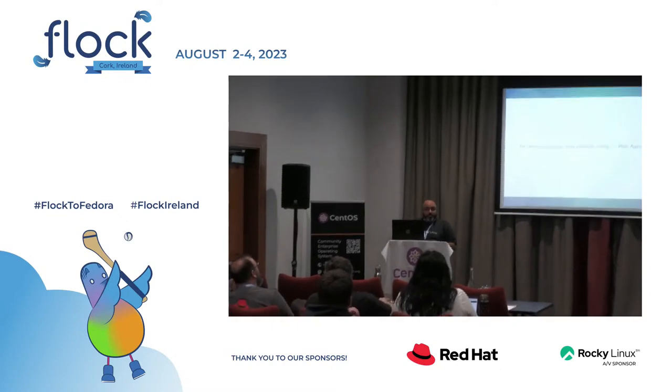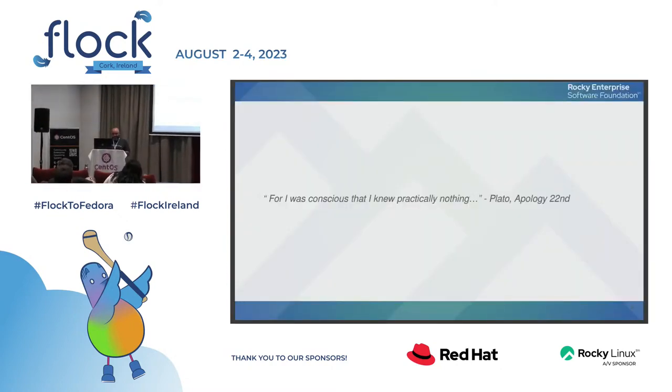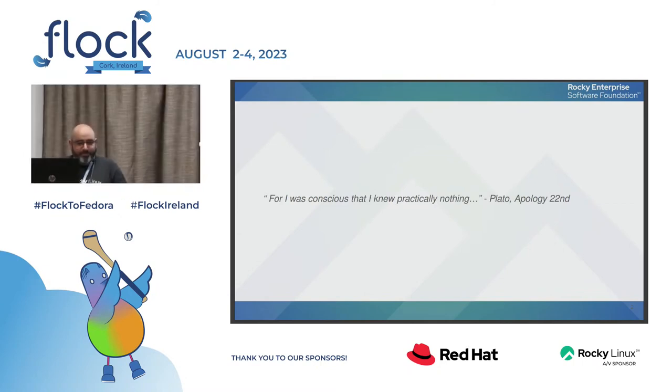This is a small disclaimer: the whole process is still a learning process. For people who know secure boot, the more you know, the more you know that you know nothing basically.